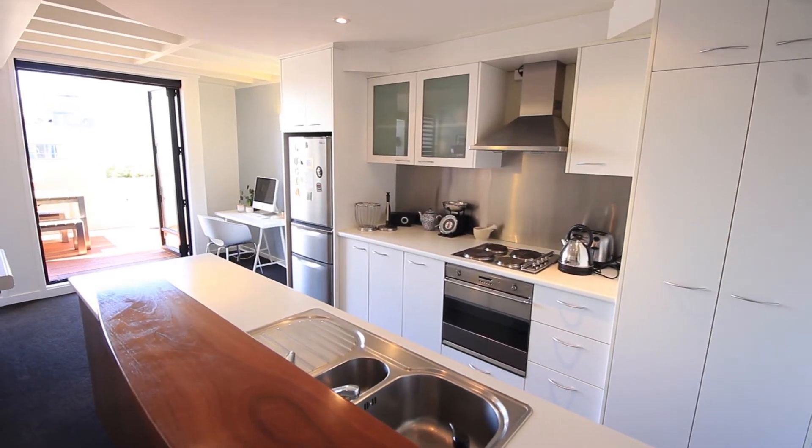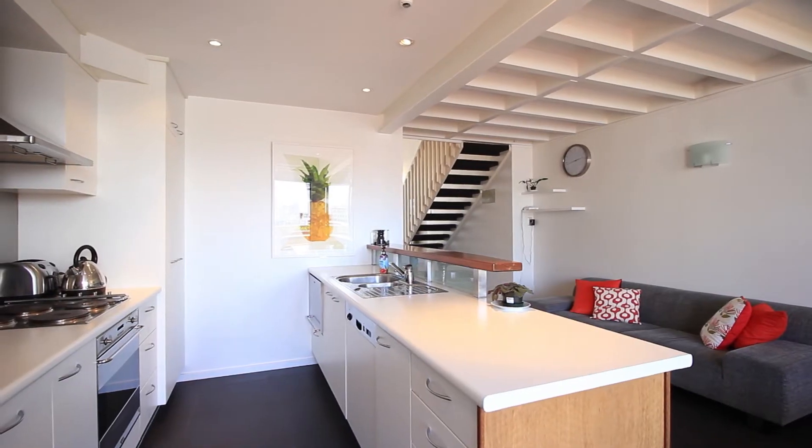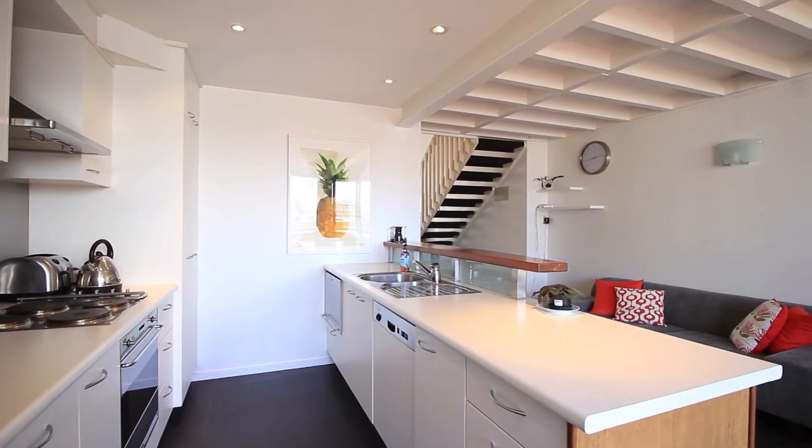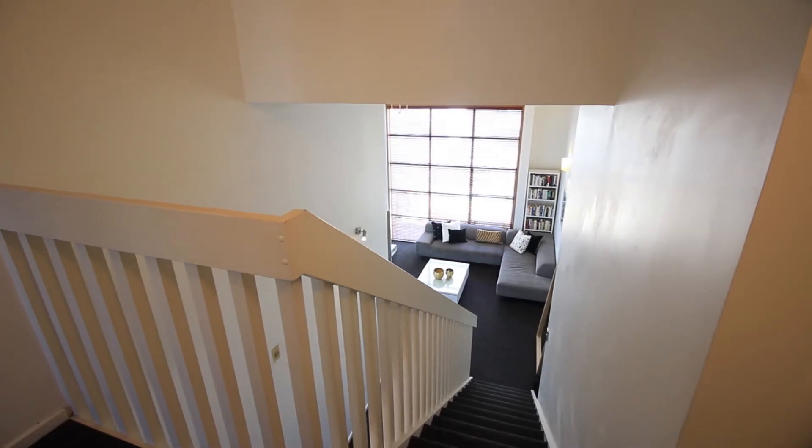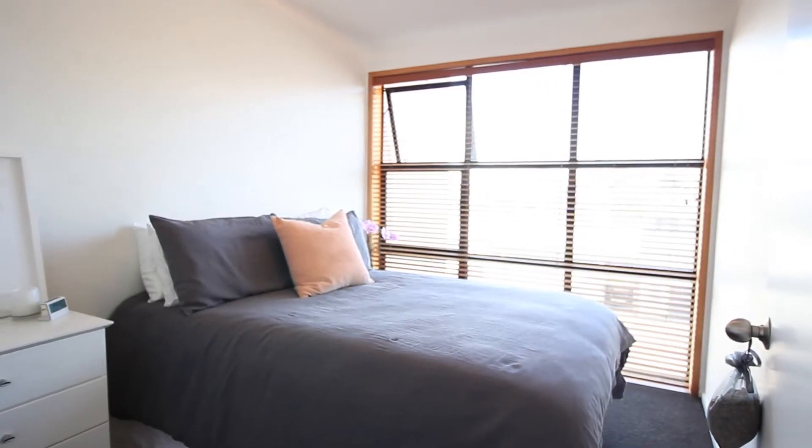I really love how the architect has designed the living space in particular. You've got massive windows throughout giving great light at both the front living zone and the back living zone, so it really is perfect for family life.